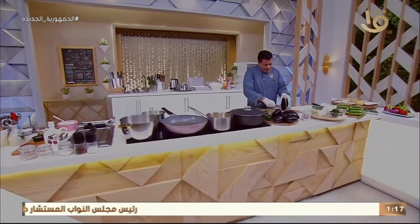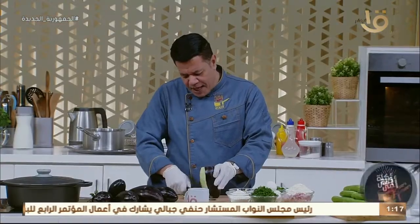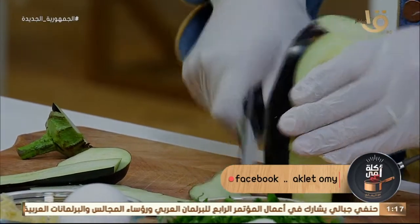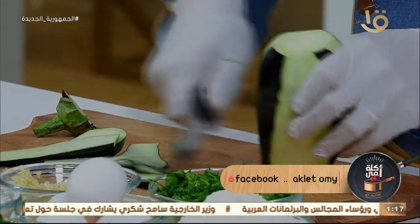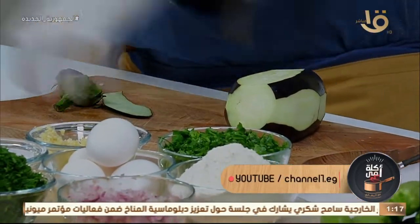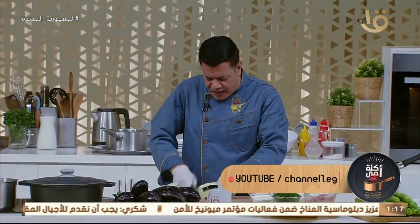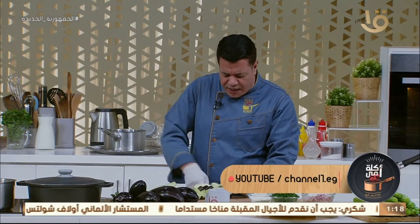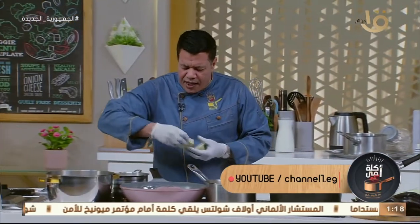ورجعنا لحضراتكم بعد الفاصل - تقطيع البتنجان حرفة. البتنجان أنا شخصياً بحب لونه الأسمر. وأنا هعمله مقلوبة النهاردة، عايز أعمل علامة إن اللي ياكل من المقلوبة يعرف إنها بالبتنجان، فلازم أسيب سواده وجماله لأن السواد والسمرة حلاوة. البتنجان لحمة الفقير ومفيد جداً - غني بالألياف وفيه خصائص مضادة للأكسدة، وهو آمن ومفيش أي مشكلة منه.